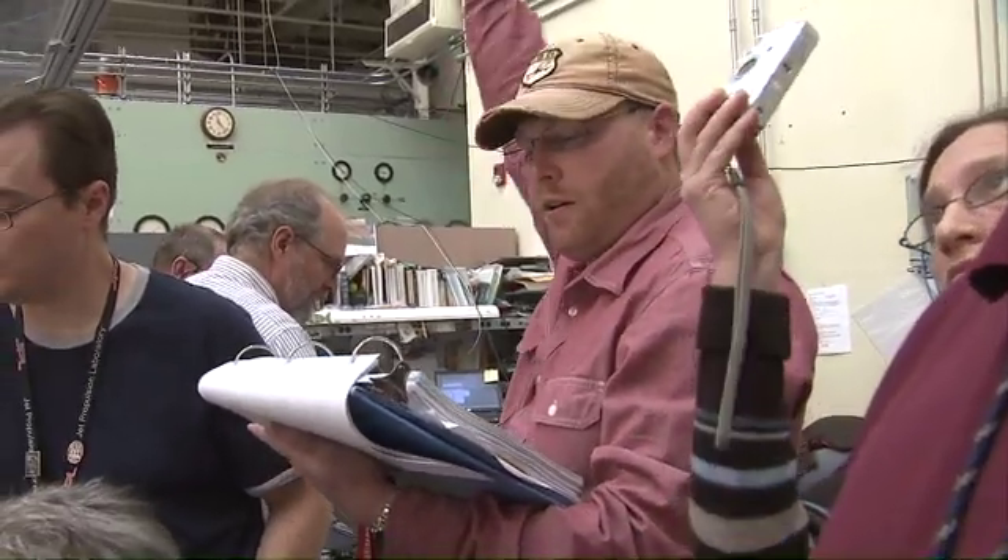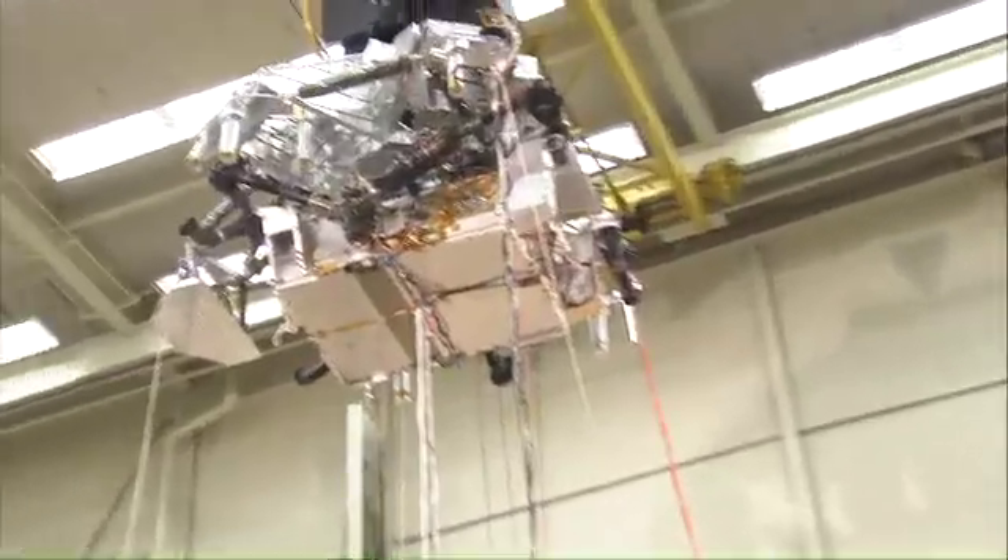The test is commencing in five. Five, four, three, two, one, fire.